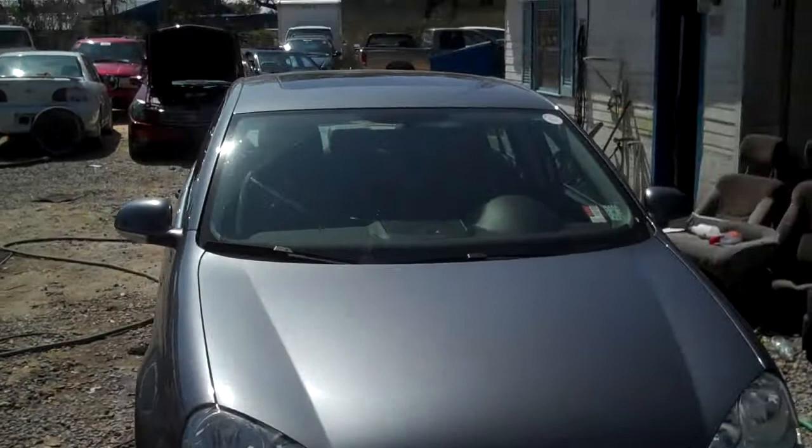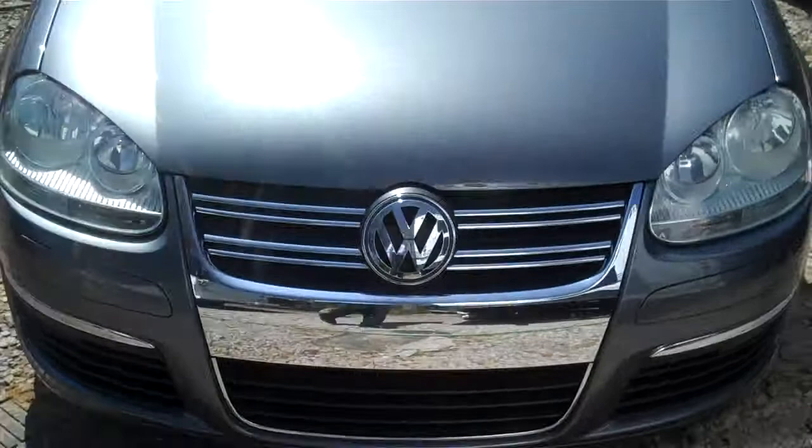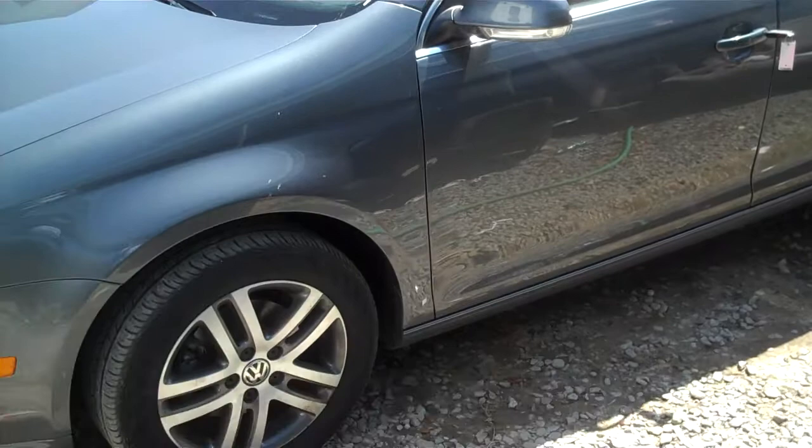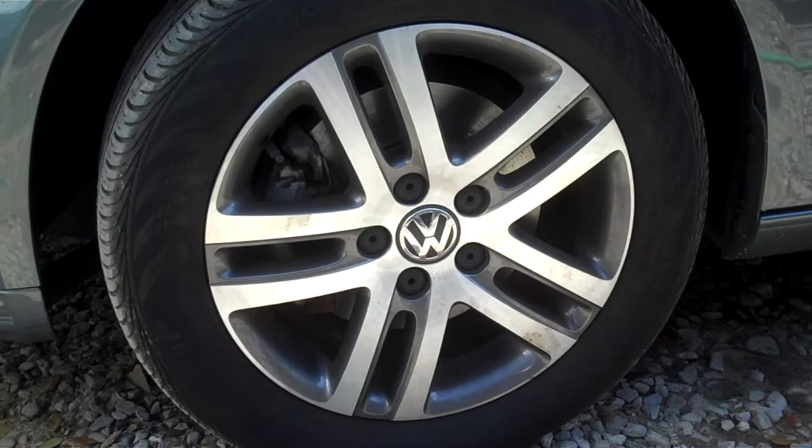Let me get you some good shots all the way around the car here. It has not been cleaned up — that's what it's doing right now, they're fixing to get started on it. But just a really great looking car. It does have keyless entry. A shot of the rims there.